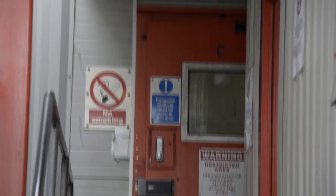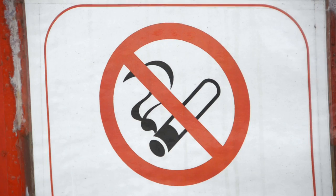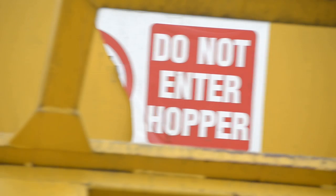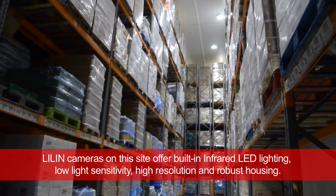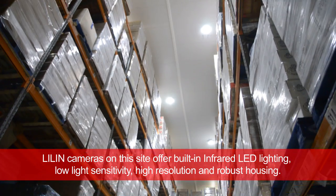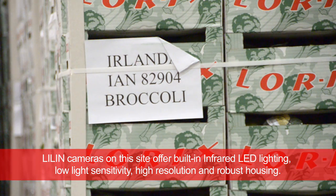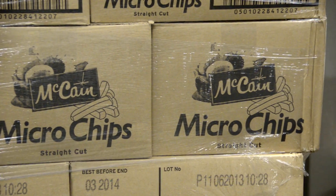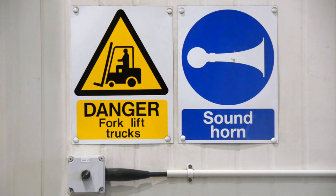We mainly looked at the entrance to the building to monitor staff comings and goings, as well as areas where people used to smoke, because that had been a problem that needed to be tackled as part of the certification. Cameras have also been installed in the frozen sections of the warehouse, as well as the chilled warehouse, to monitor the movements of forklifts where there are potential health and safety issues.